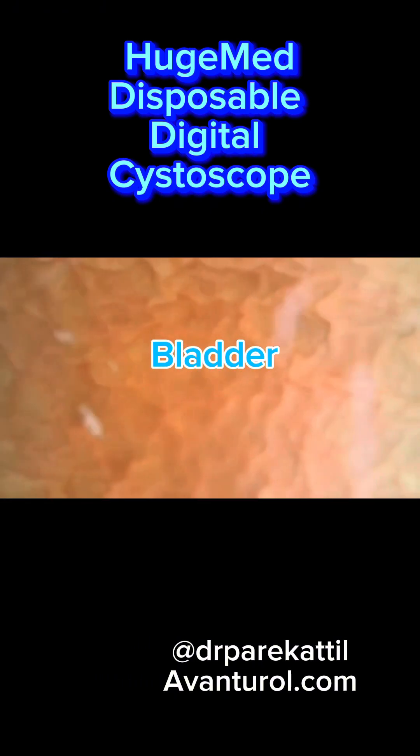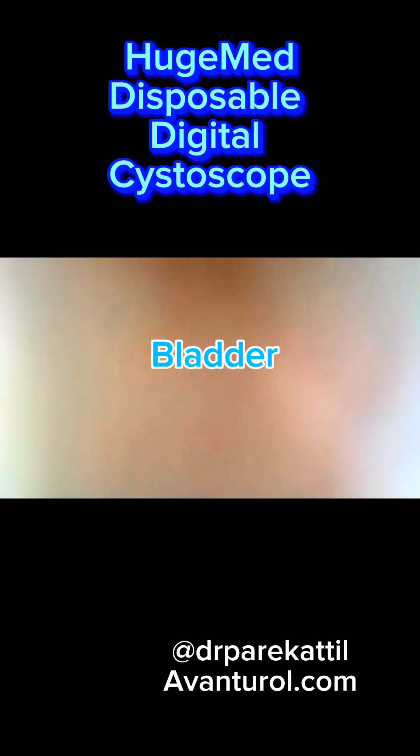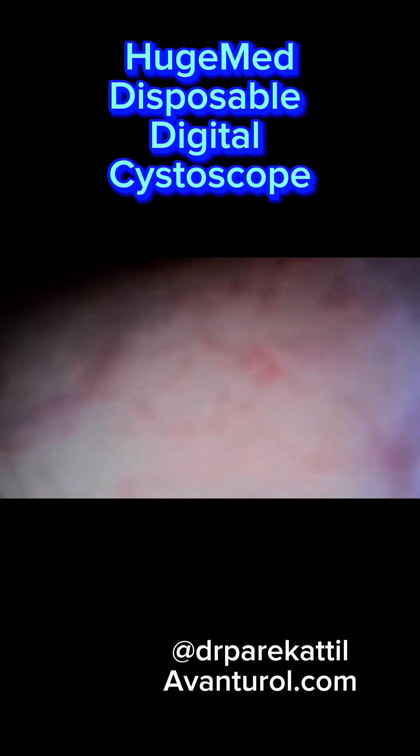This video illustrates flexible cystoscopy using the HugeMed cystoscope in a patient who has an enlarged prostate — BPH — and a median lobe protruding into the bladder. This causes obstruction in urine flow and can cause symptoms such as a weak stream, getting up at night, and frequency and urgency.